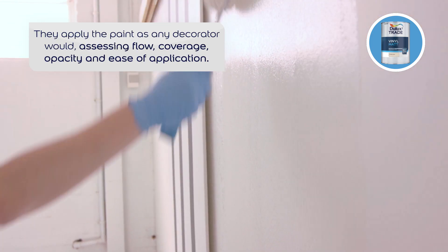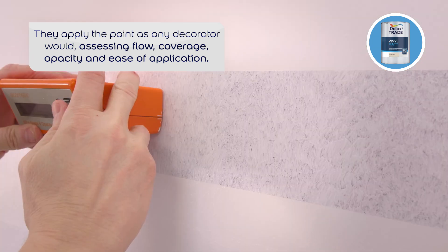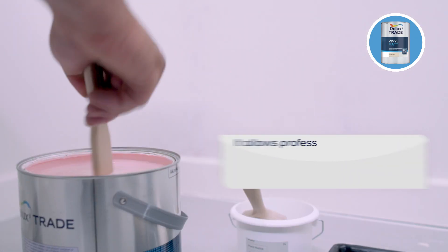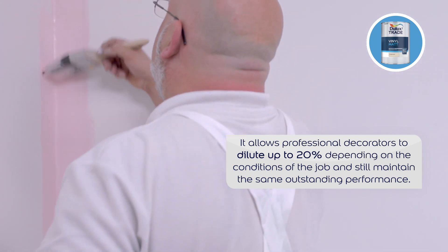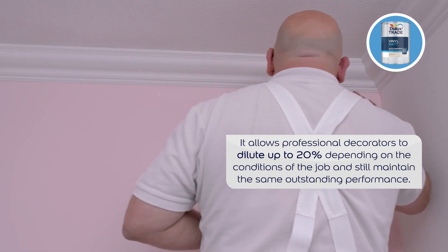The former professional decorators draw on their extensive experience to apply the paint as any decorator would, assessing flow and opacity using cutting-edge technology to develop a product that can be diluted up to 20% depending on the job and still maintains a flat matte sheen and even finish to prevent roller striping.